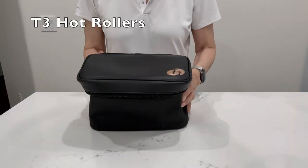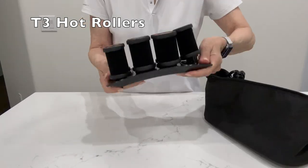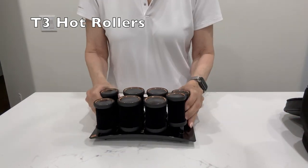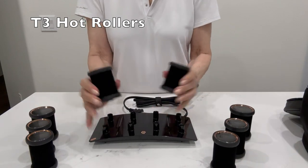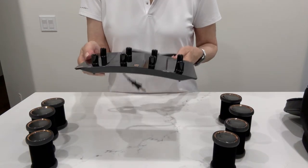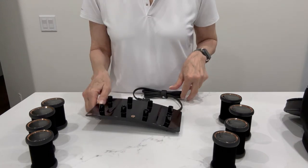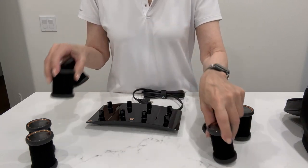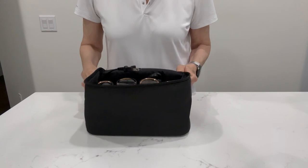Generally when I travel I don't concern myself too much with my hair, but if I'm traveling to an event where I need to dress up, these travel rollers are easy to pack. The brand is T3 and it comes in a carrying case, but I don't pack the case — I take the bottom part out, which is fairly flat, and put the curlers in empty spots around my bag. If you are packing tightly, you can bring just a few rollers and do your hair in stages. It's a great product and easier to pack than other travel rollers.